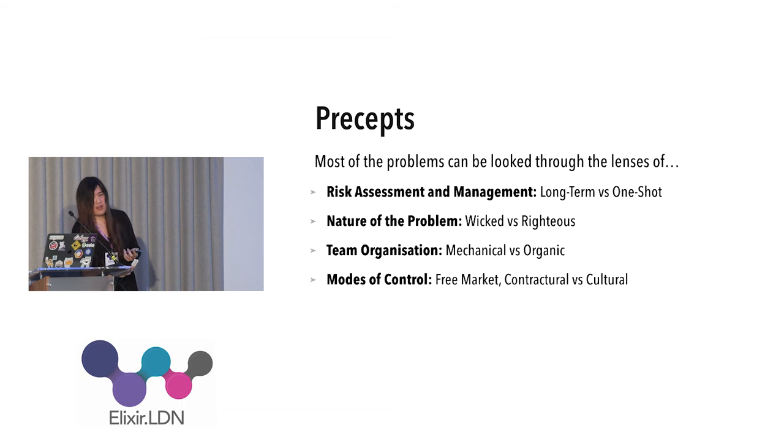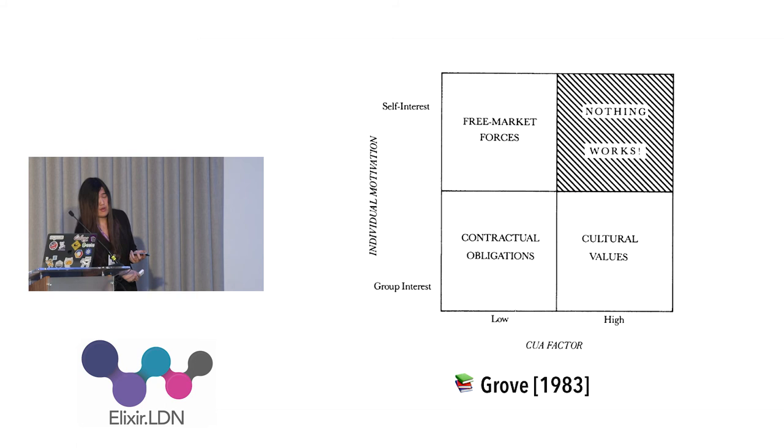The third lens is the mode of control — an older idea. There are three different kinds: free market forces, contractual obligations, and cultural values. On a two-by-two grid, horizontally you have the CUA factor — Complexity, Uncertainty, and Ambiguity — and vertically you have whether people are more self-interested or more group-oriented. These are the classic archetypes of workplaces. Contractual obligations mean 'do this or you are fired' and work well when you know precisely what is to be done.